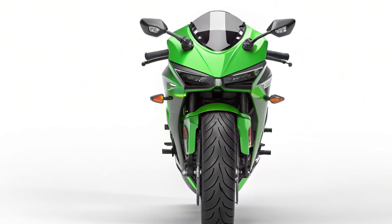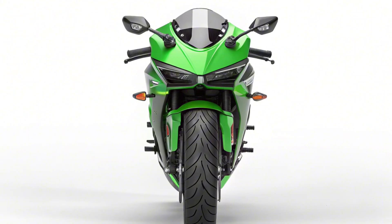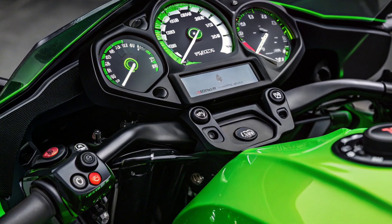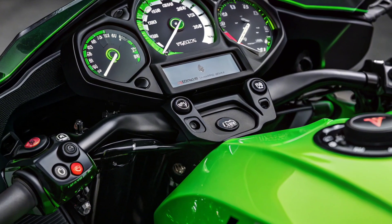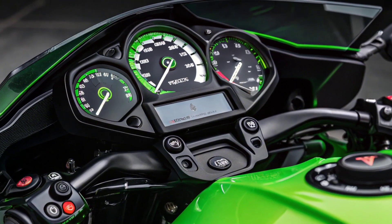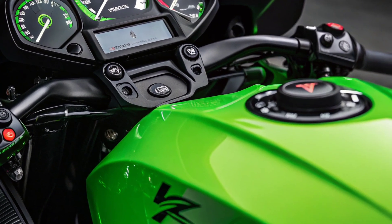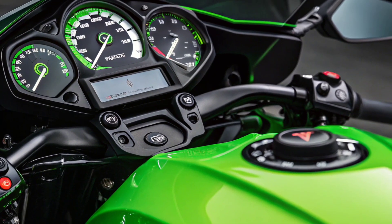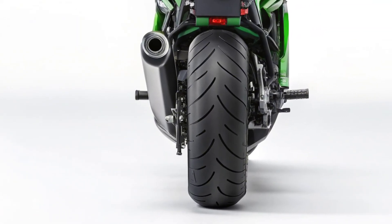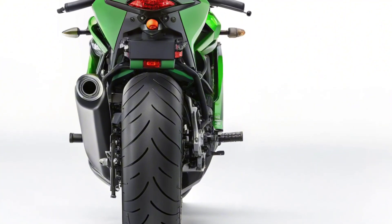With the Ninja 7 Hybrid, Kawasaki isn't just releasing a new bike — they're sending a message. This is the future of motorcycling: high-performance machines that respect the environment without sacrificing thrill or design. It's a bold move that opens the door for more hybrid and electric innovations in the near future. As emission regulations tighten and riders look for smarter options, Kawasaki's hybrid platform might just become the new standard.